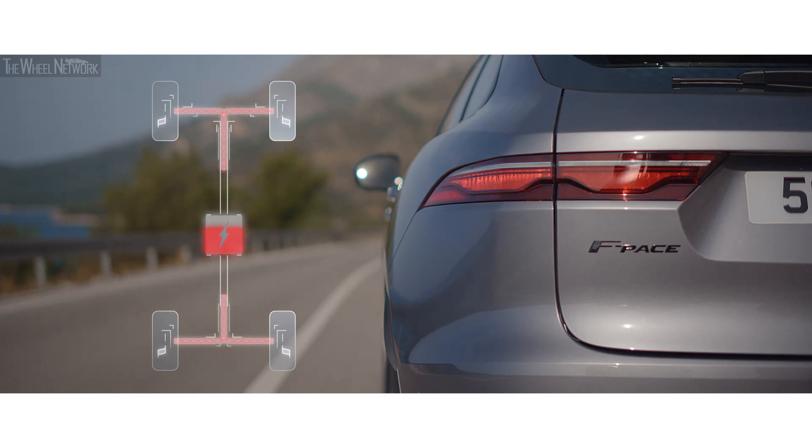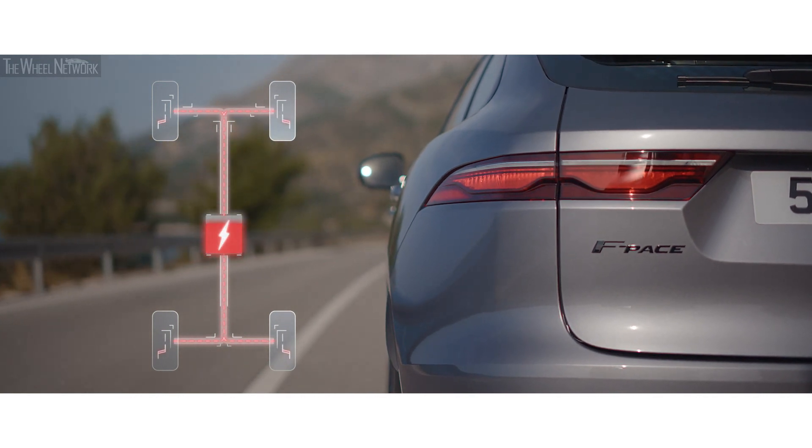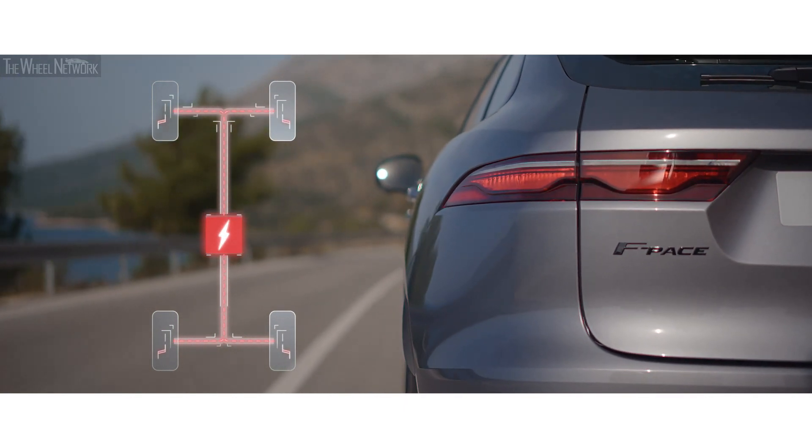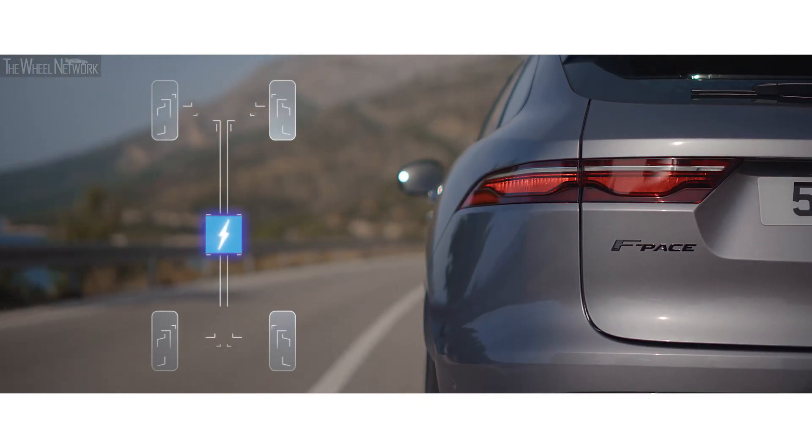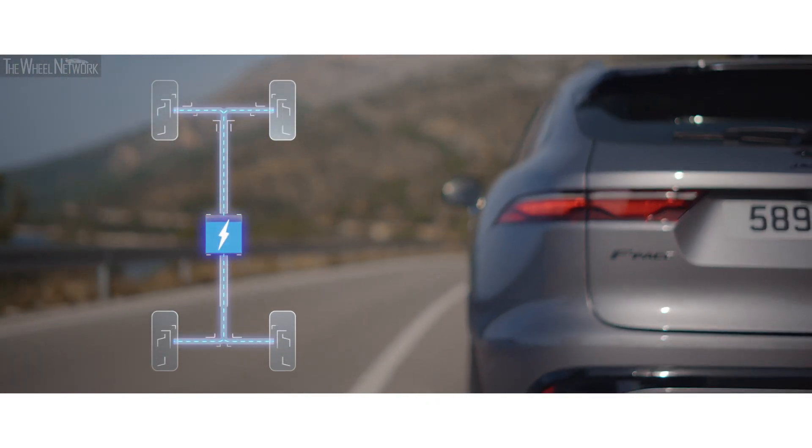MHEV, or mild hybrid technology, harvests energy from deceleration and braking, intelligently redeploying it to provide smooth engine power when pulling away and driving at low speeds.